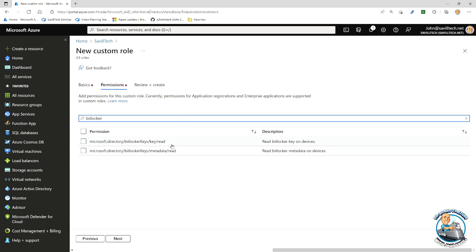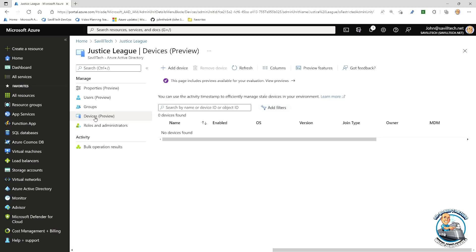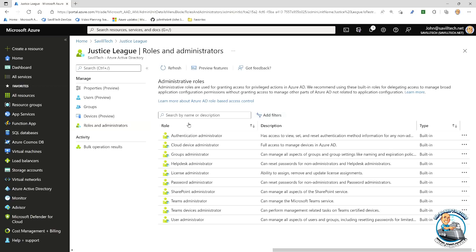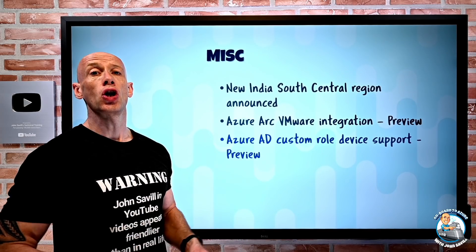You might not want a custom role to apply to every device in Azure AD — just a subset. To target roles to a subset of users or groups in Azure AD, we use administrative units. They've now added device support to administrative units, so you can add devices into an administrative unit and assign custom roles with device permissions at that administrative unit level. This is currently in preview and lets you give certain people the ability to manage specific aspects of just a certain group of devices.